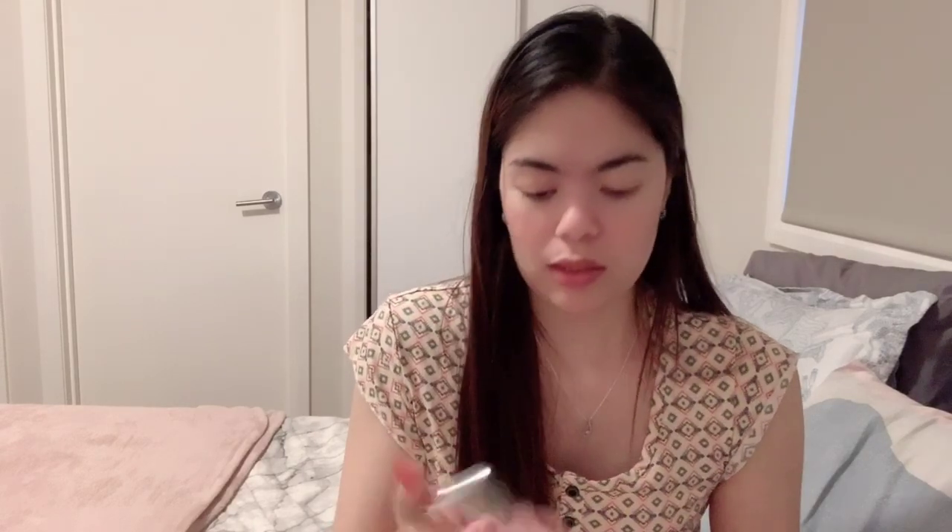I can tell by the packaging this is a very sweet, girly fragrance — and yes, it is. There's a strawberry smell in it, like a strawberry milkshake. It reminds me of those scented pens from primary school — the red ones that smelled like strawberry. I could give this to a kid; they would love it. The packaging is very cute with a flamingo and butterflies — very kitty and girly.